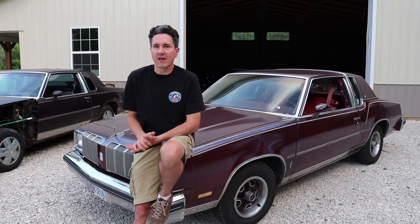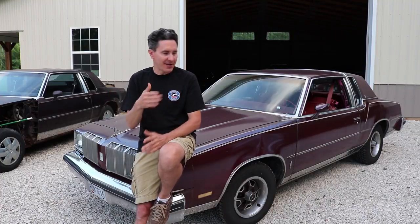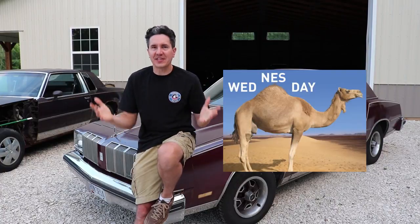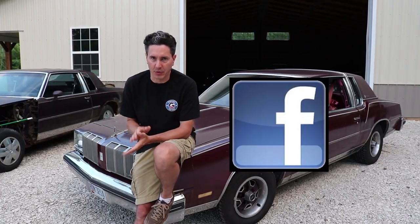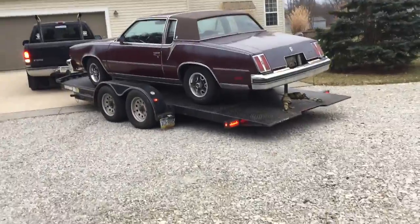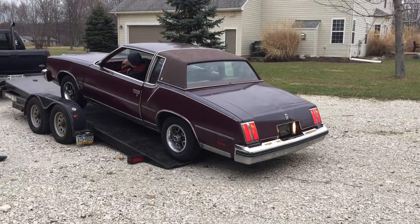The owner of this Cutlass happens to be a fan of Classic G-Body Garage. He's seen my videos and he knows how much I love these cars and love to keep them on the road. He did not want to see this car get scrapped, so he called me and told me his situation. But the catch was the car had to be gone by the weekend — it was Wednesday, so I only had a couple of days. I posted on the Classic G-Body Garage Facebook group, asked the members for help. The car was two hours away and I don't have a truck or trailer yet, so I told them I need to get this car by the weekend or it's going to the crusher.